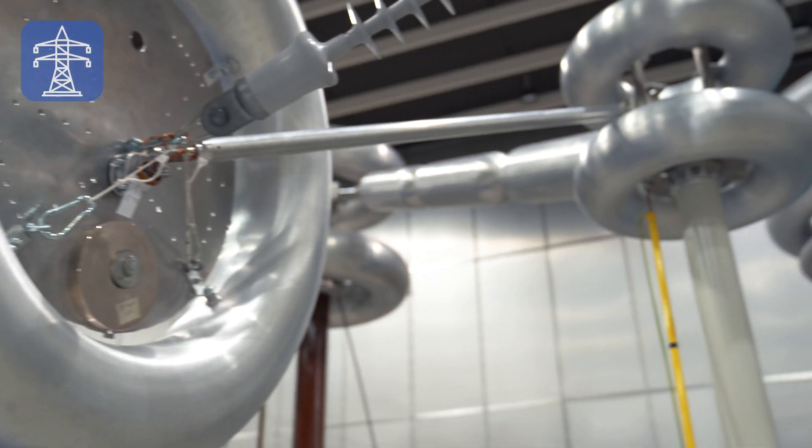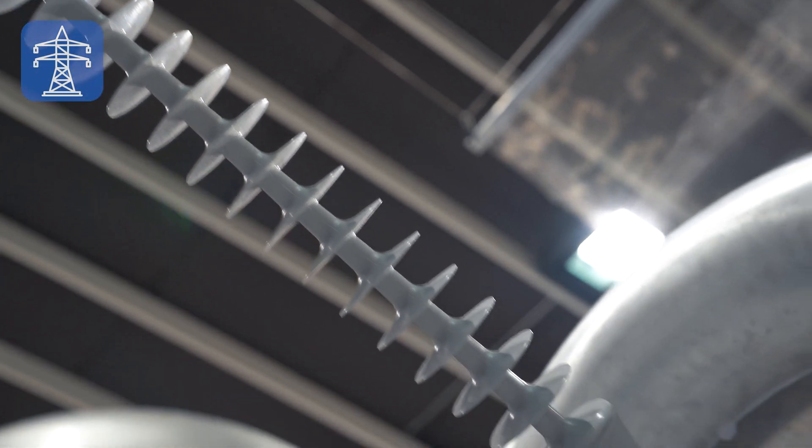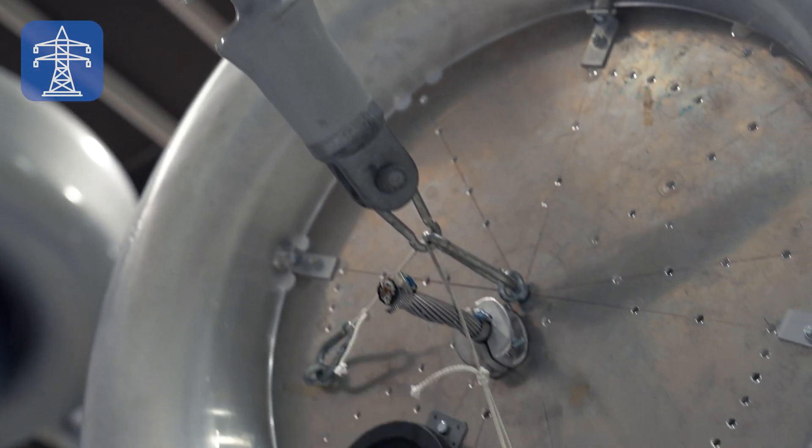Given today's energy policy, it is necessary to expand the transmission capacity of our electrical network. Since regulation and public acceptance of overhead lines make new constructions difficult, an upgrade and efficient use of already existing systems are of high importance. Research projects in this area explore the possibility of increasing transmission capacity of existing overhead lines with minimal changes. To increase public acceptance, the noise emissions that occur on overhead lines, especially during bad weather conditions, should be minimized.